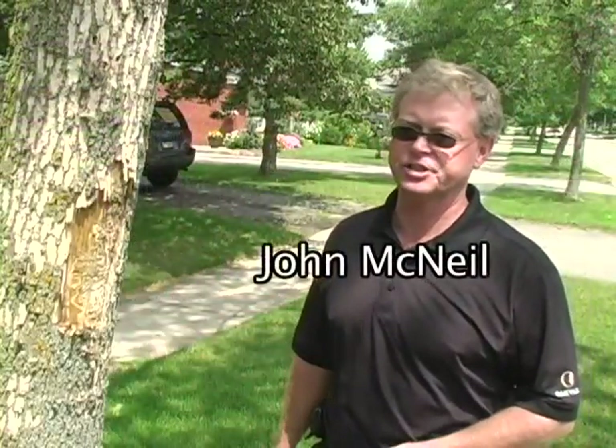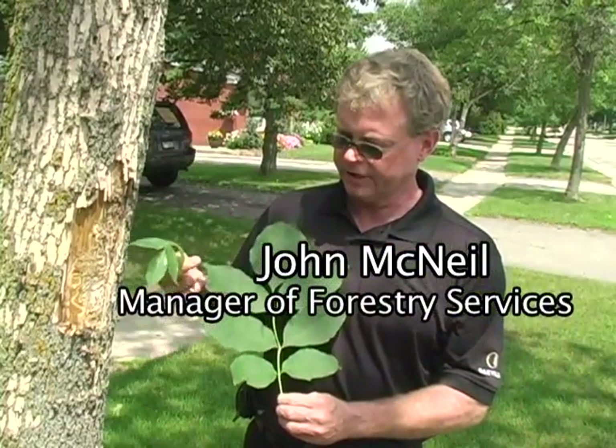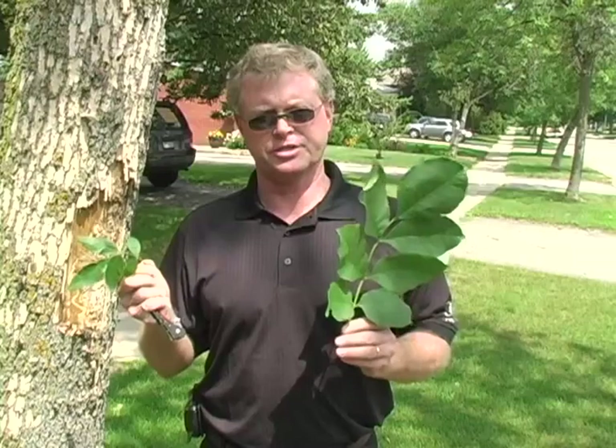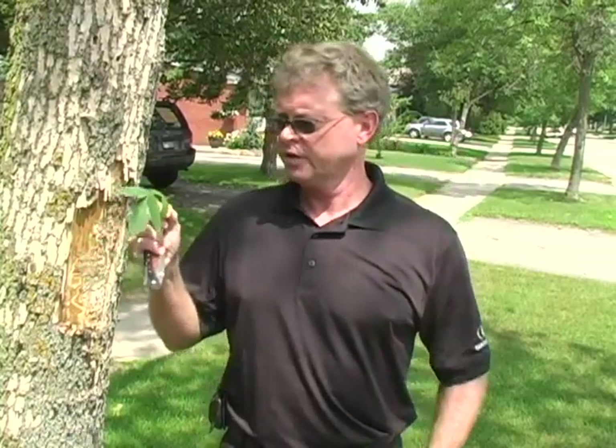This is an ash tree. The way we can tell it's an ash tree in summer is its characteristic leaf, which has seven leaflets on a single main stock. This is from a healthy ash tree, and this is from an infested ash tree. You can see the difference in size due to the impacts of the emerald ash borer.